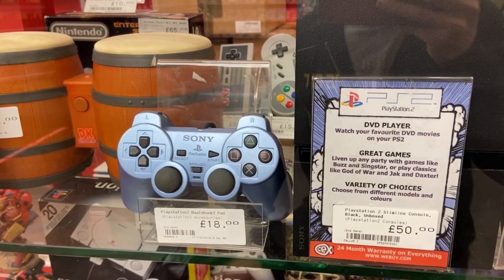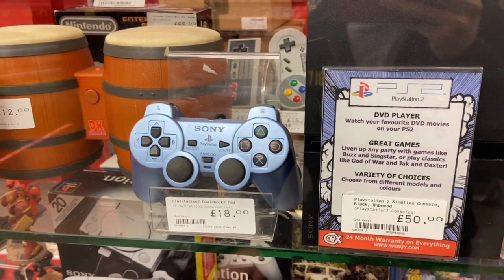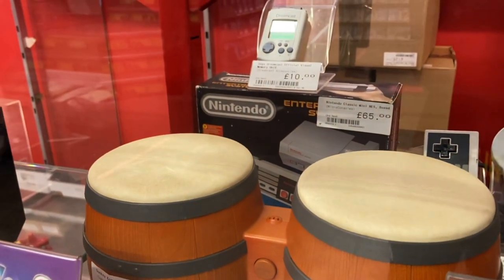We've also got a PlayStation 2 DualShock pad going for $25. And then on the right we have the PS2 Slim — also known as the Slimline Black console — going for about $65. PS2: still very cheap, very collectible, got tons of games pretty much everywhere.